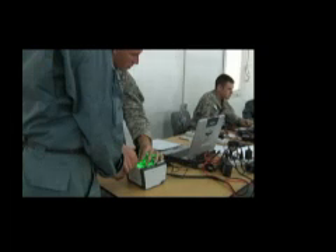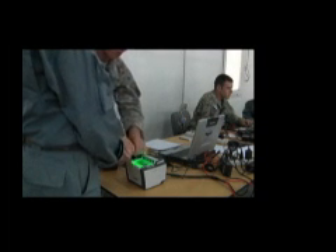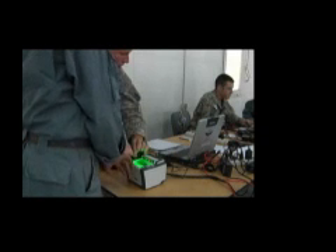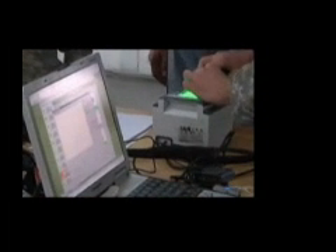Biometrics is important because it's the most effective tool a commander has out there today in the counterinsurgency fight in Afghanistan to protect his soldiers and to protect the Afghan people, coalition partners, and ANA forces. Biometrics data is added to a theater-wide watch list that is updated often and has already proven effective in thwarting attacks and preventing the wrong people from gaining access to military compounds and personnel.